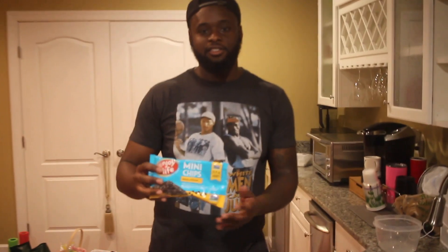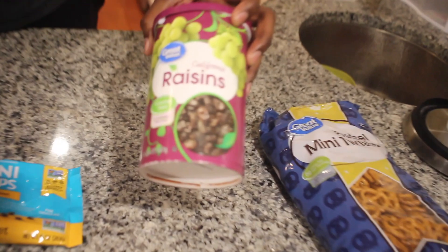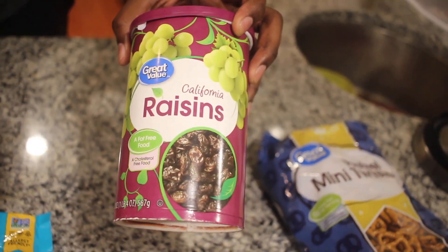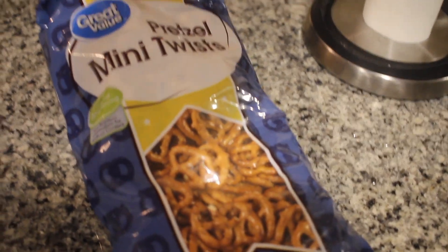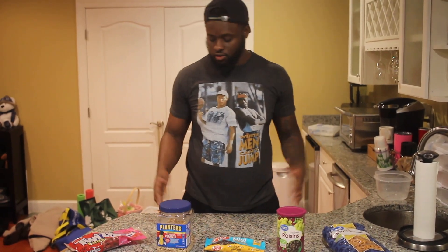If you want to bake some cookies or something, this would be perfect as well. We got some raisins — raisins taste amazing. Also, we got some pretzels, these are the mini twists. Pretty much what we're going to do is put all this stuff together. I got all this stuff from Walmart. I know a lot of people — you should have a Walmart near you, and if you don't, I'm pretty sure you're going to find this in a local grocery store.